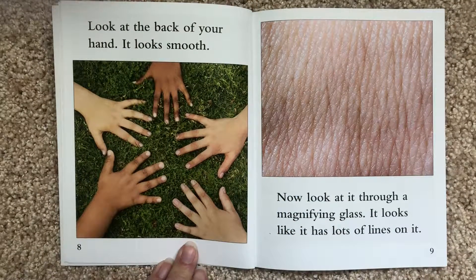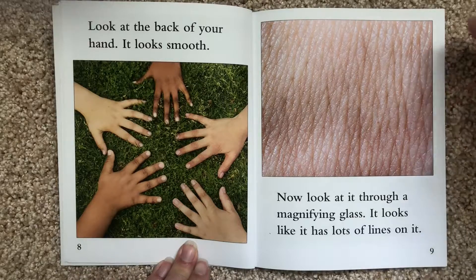Look at the back of your hand. It looks smooth. Now look at it through a magnifying glass. It looks like it has lots of lines on it.